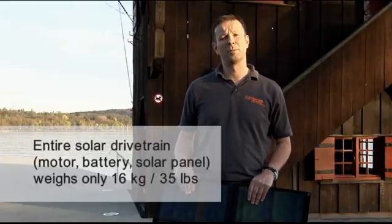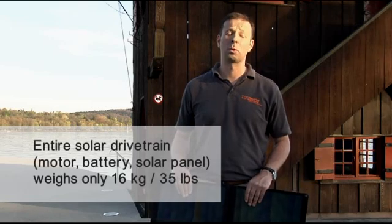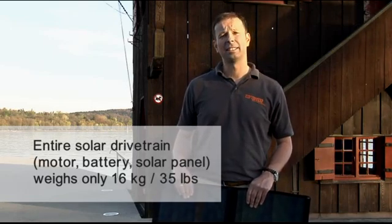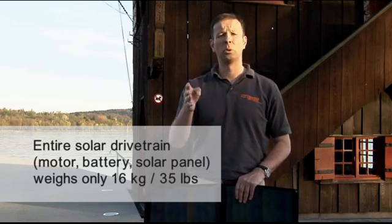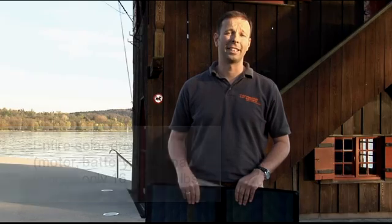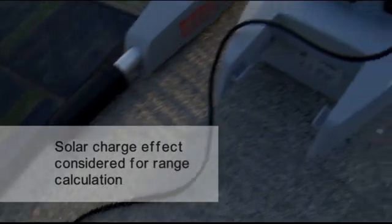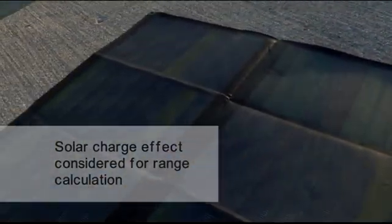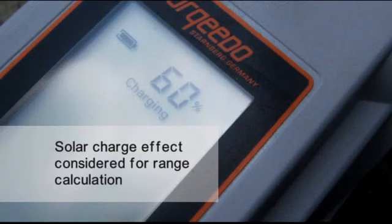This way you combine a highly efficient foldable solar panel with an extremely efficient outboard. The result is what I believe is the smallest, lightest, most practical and most economical solar drivetrain on the market. The entire system — solar panel, motor, and battery — doesn't weigh more than a mere 16 kilograms or 35 pounds. It goes without saying that the range calculation in the tiller takes the effect of the solar charge into consideration when calculating the remaining range.